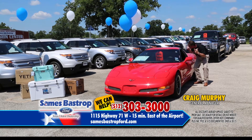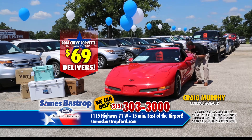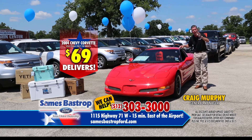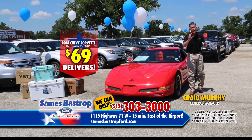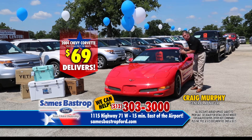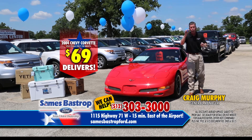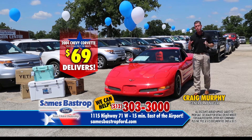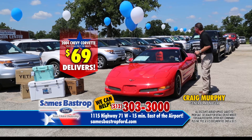Chester, you've got to be doing that by selling them for less — taking care of customers and selling them for less. For this event right now, every used car is going to be marked with only $69 down. So you can buy a Corvette with $69 down right here at Savings Bastrop Ford. That thing's got a kicker sound system. Go ahead and take this one out, Chester, and bring us another one.